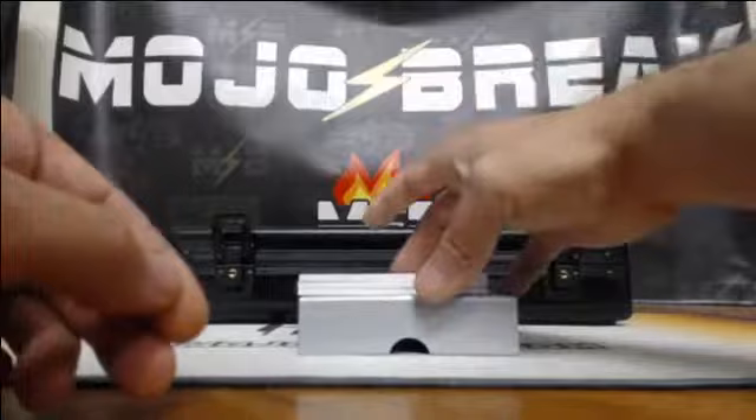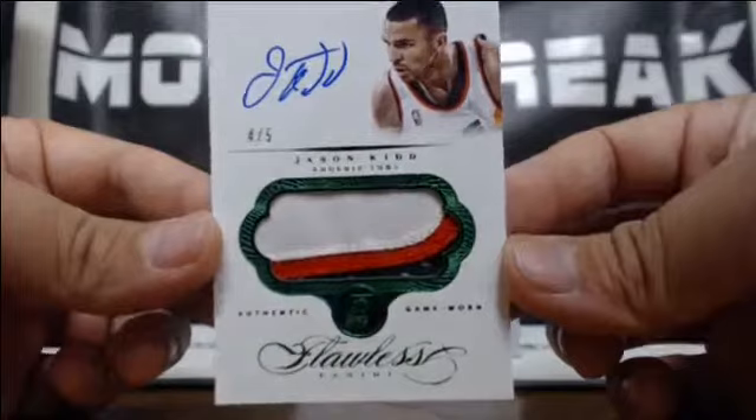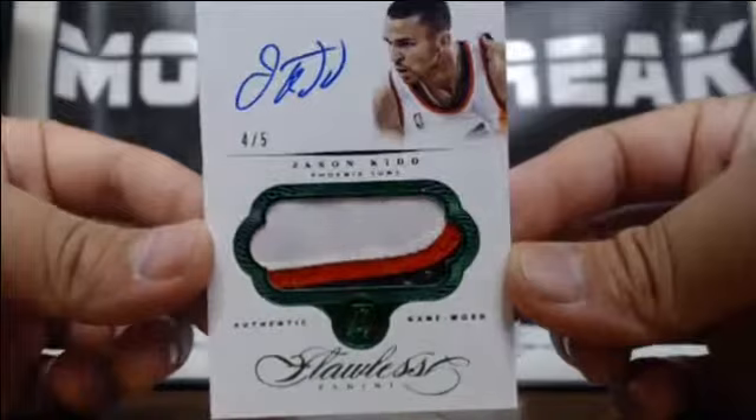And an emerald, 4-of-5, for the Suns — Jason Kidd. Wow. Three-color prime patch, 4-of-5, emerald parallel, on-card autograph. Jason Kidd for the Suns. Yeah — Zeke per case. 4-of-5, that is nice. Jason Kidd.